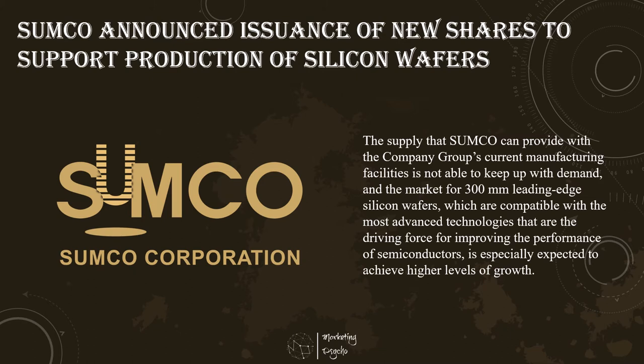Against the backdrop of continued strong demand for semiconductors used by 5G, smartphones, data centers, automobiles, and so on, demand for 300 mm silicon wafers is expected to continue to grow steadily.